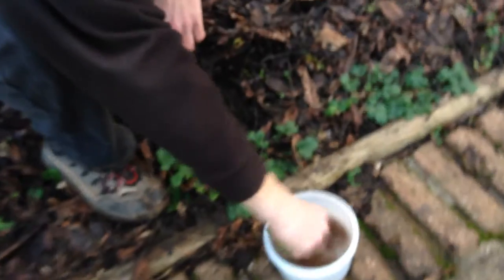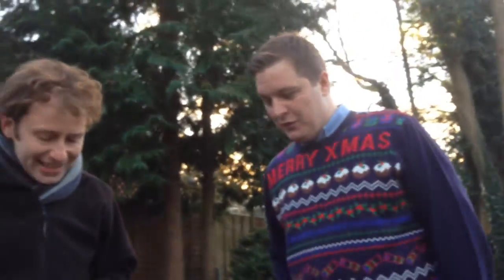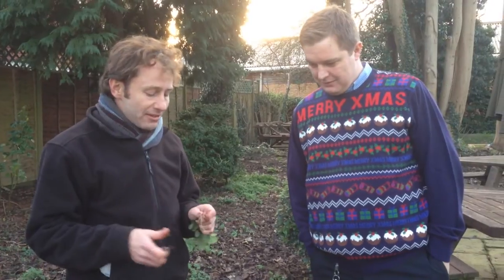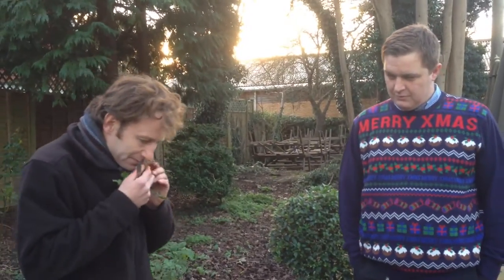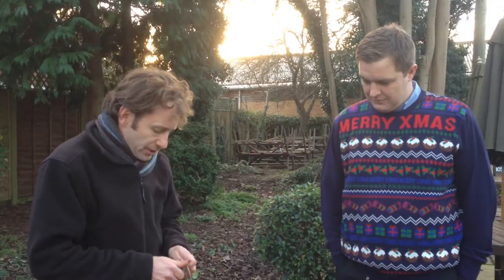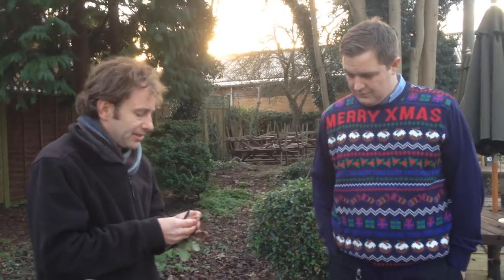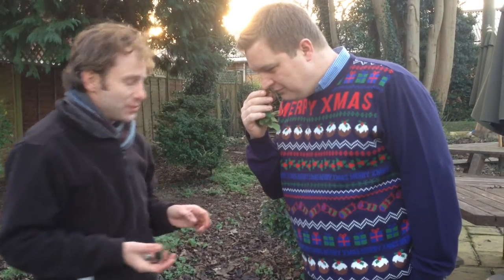I'm just going to rinse these roots off. I've already given Graham — the landlord here at the Woodman — a bit of a clue by saying this is a Christmas plant. These roots replace a kitchen herb that we use primarily around Christmas. Now that I've washed off the mud and damaged them a little bit, you'll get the smell come through. Have a smell of that — tell me if you can smell any particular herb or spice that you might be using at the moment.